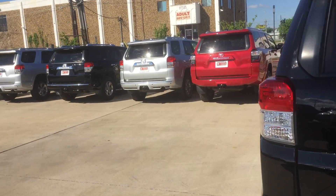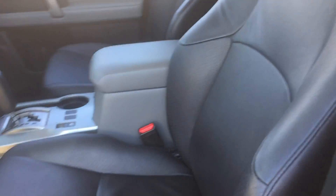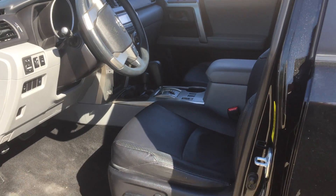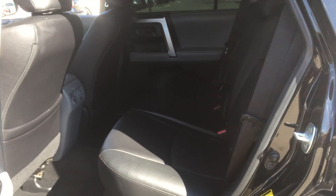Quick interior pictures — it is going to have leather, Bluetooth, and 55,000 miles. Plenty of room in there.